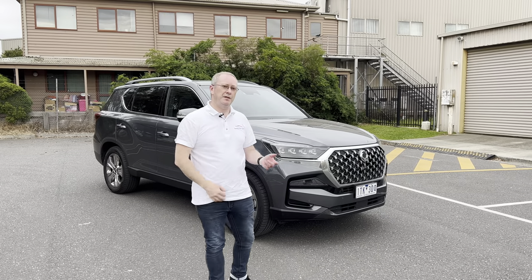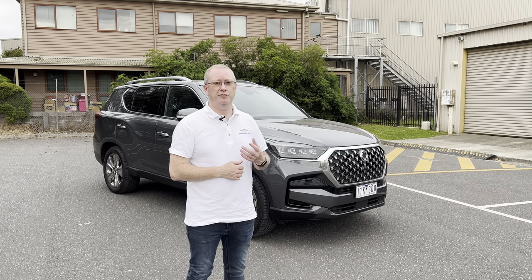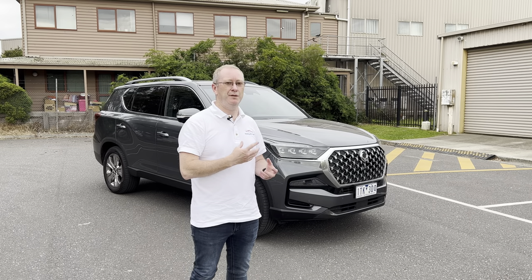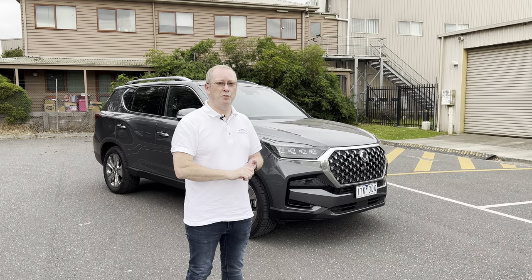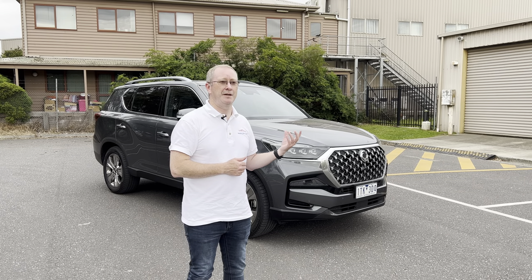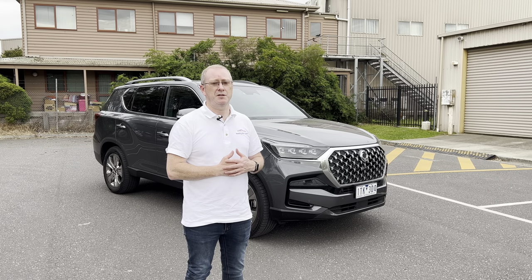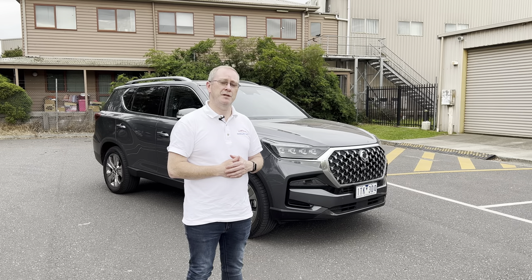That's the end of this review of the 2021 SsangYong Rexton Ultimate. I have to say I've been quite impressed — it's the first SsangYong I've reviewed, and I didn't know what to expect. To get to the end of the week genuinely impressed was something I wasn't expecting. For the value for money, the really long warranty, the fantastic equipment level, and that seven-year capped-price servicing, it's a really good proposition for anyone looking for a high-end family car on a budget. If you have any questions leave them in the comments, give it a like, and don't forget to subscribe and hit the notification bell.